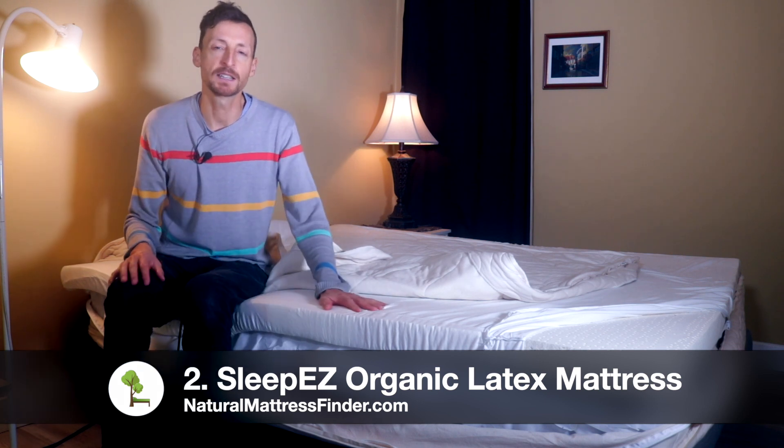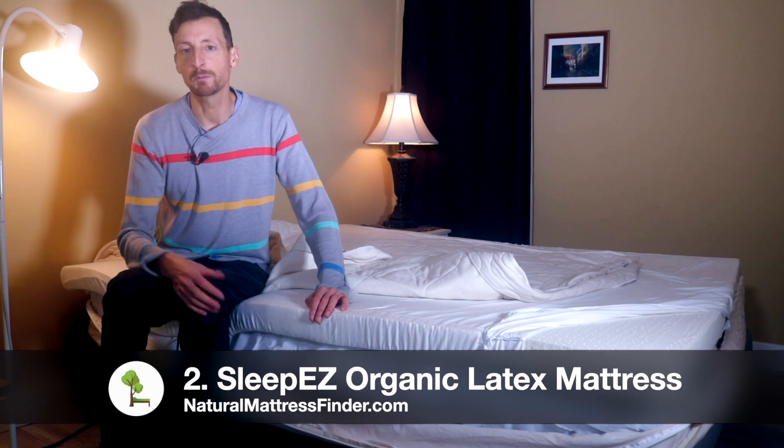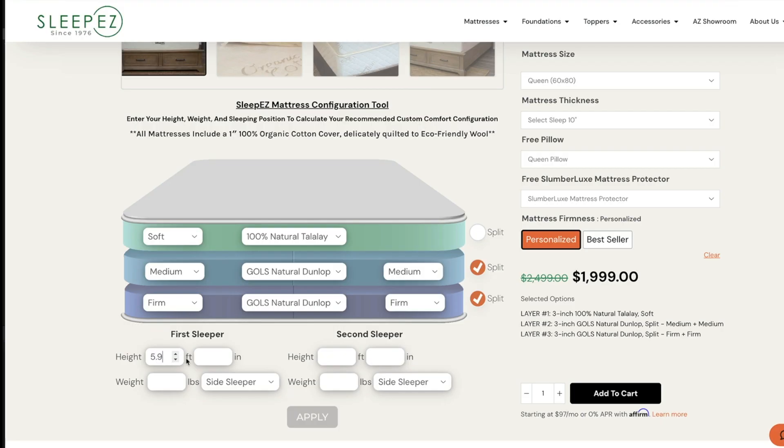Even if you don't intend on buying today, just go to Sleep Easy using the link down below and play around with the builder. You can even insert your height, weight, and sleeping position and it will suggest the optimal mattress configuration for you.